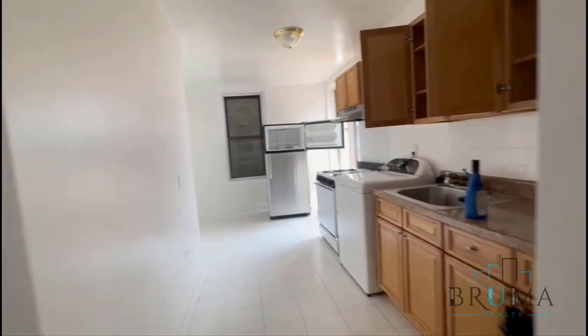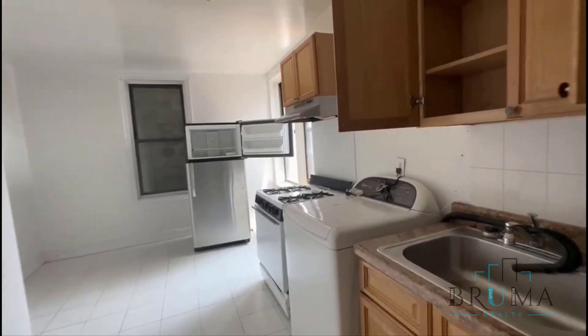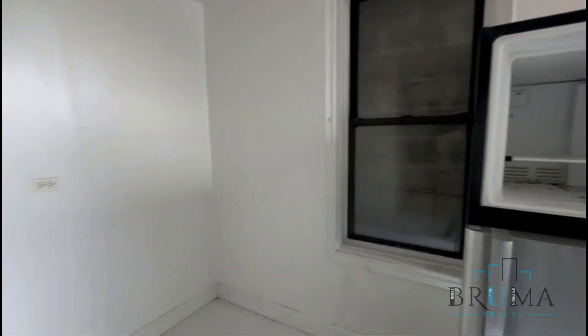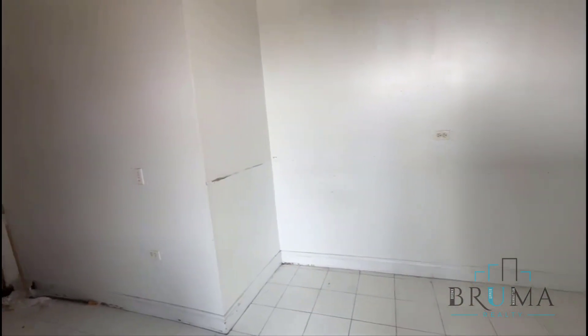To your left you have this massive, big kitchen. You have room for a table.